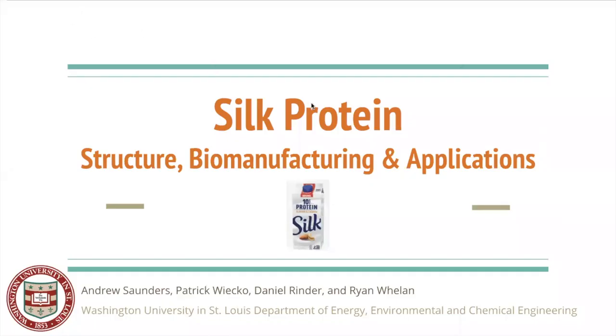Hi everyone. My name is Andrew Saunders. I'm with Patrick Wyko, Daniel Rinder, and Ryan Whelan, and we are students at Washington University in St. Louis. Today we will be presenting silk protein and some topics about it, including the structure, biomanufacturing, and applications. And no, it is not the silk protein on screen of silk milk — that is totally different. We are talking about spider silk and silk from silkworms.